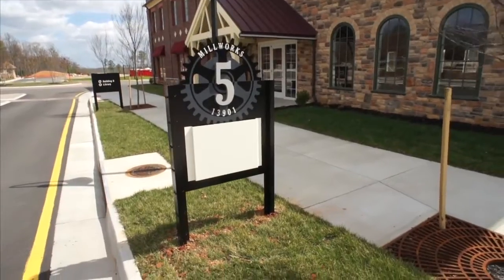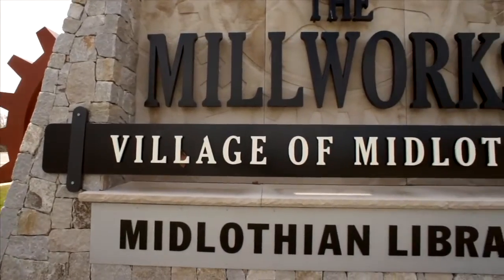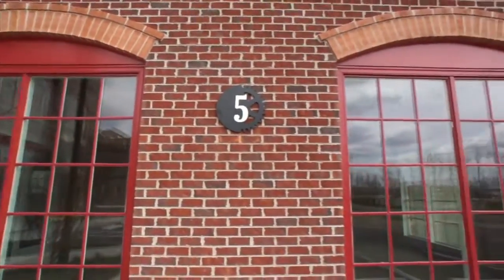We've worked with ACORN many times in the past, and the beauty is their ability to grasp concepts and understand three-dimensionally what we're trying to achieve — that it's just not a huge plaque, but it's part and parcel of the architecture that we're trying to bring to the project.